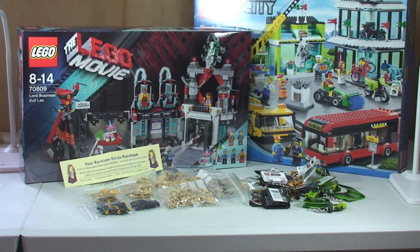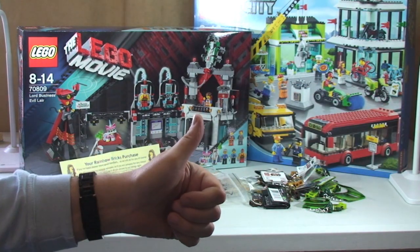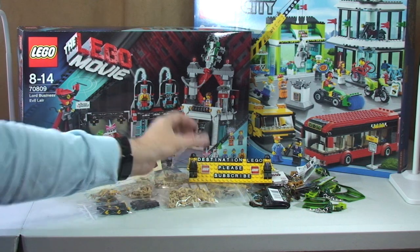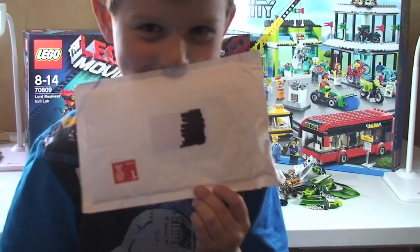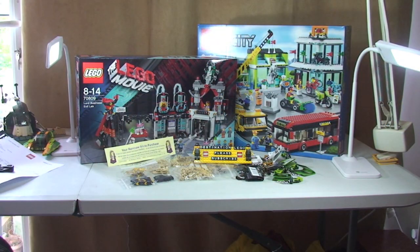That's it for this Lego haul video. Hopefully you enjoyed it — if you did, please give it a big thumbs up. Any comments, questions, or feedback, please leave them in the comments section below. If you haven't done so already, please subscribe to my channel. I look forward to seeing you all in the next video. Cheers! Say bye, Ethan. Bye!